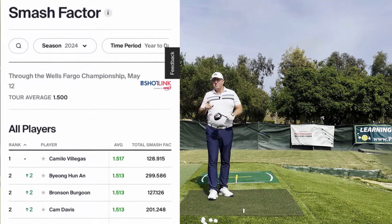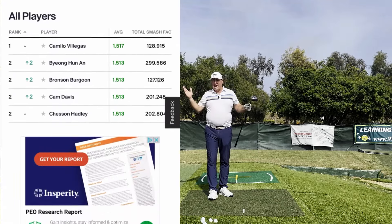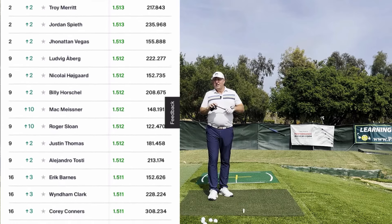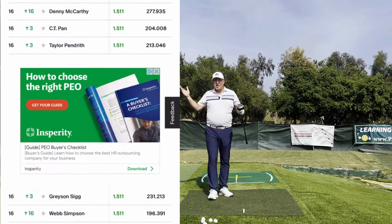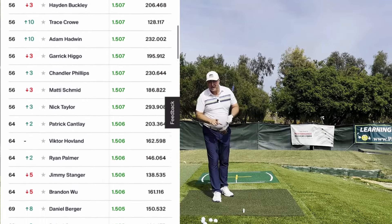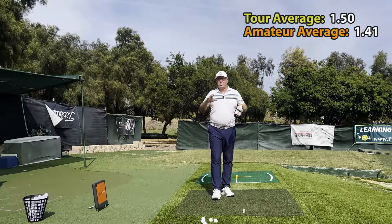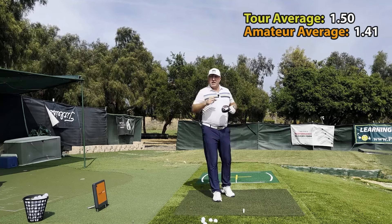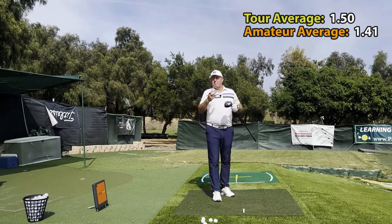1.49 is basically a perfect score — 1.50 — and yet look at all these guys who average 1.49 and above. It's basically the whole tour. They're hitting it really close to the sweet spot. So let's talk about a couple of ways that you can hit closer to the sweet spot more often and get a ton more distance.